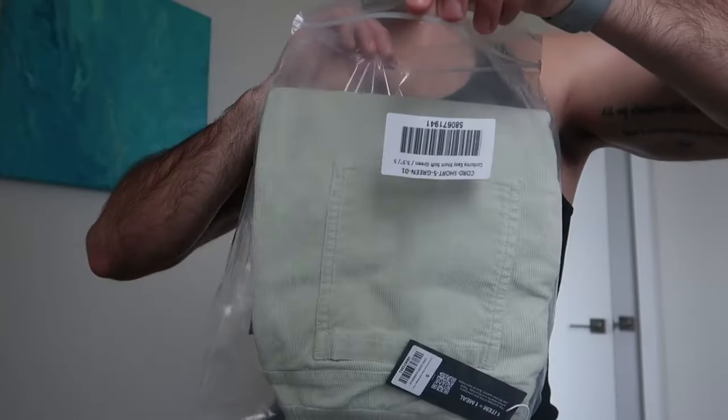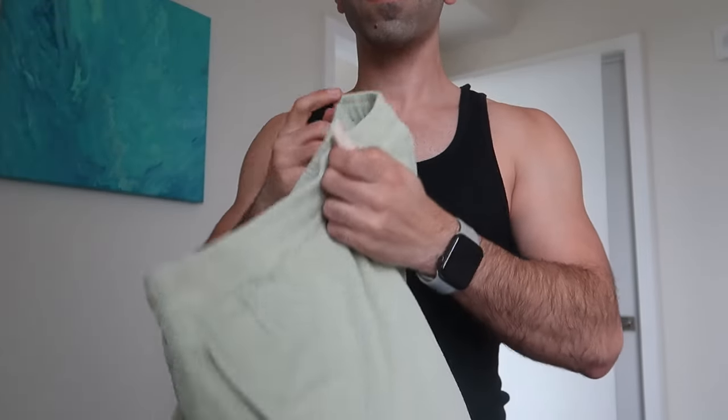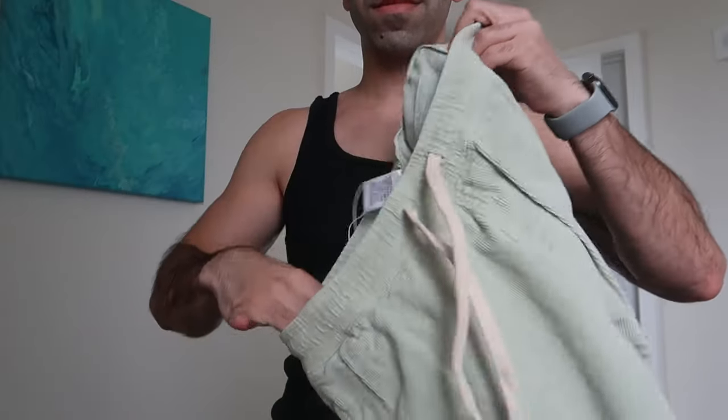This is the corduroy easy shorts — five inch in soft green color. It has drawstrings, it might look white on camera but it's actually beige. It has pockets in the front and two pockets in the back. It's not super lightweight — it's definitely a bit thicker, but it's corduroy so that makes sense. I feel like this is great for chilly nights; you can throw a hoodie on top since it's thick, you're not going to be super cold.